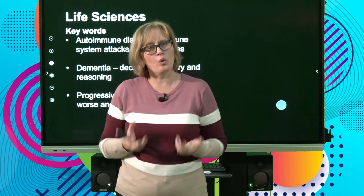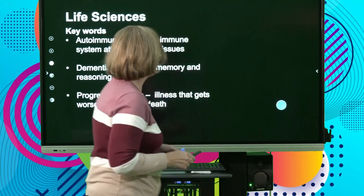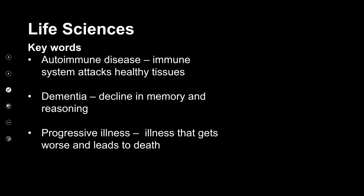Now we move to illnesses and disorders of the nervous system. Key words first: an autoimmune disease is a disease caused by your own immune system attacking healthy tissues. Dementia is a decline in memory and reasoning. A progressive illness is one that gets worse and leads to death — there is no cure.